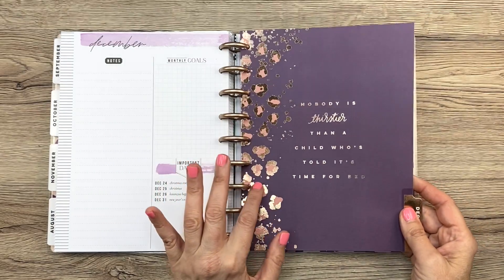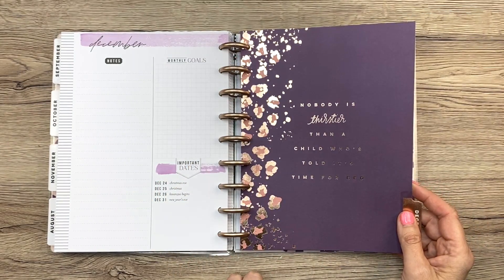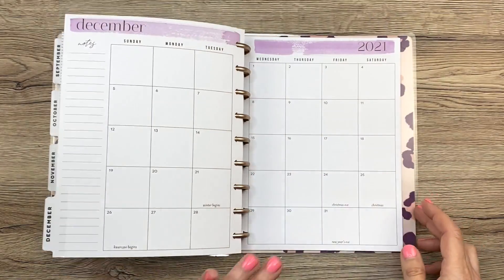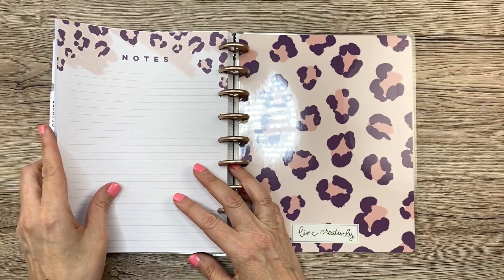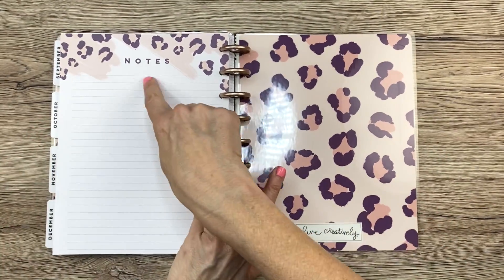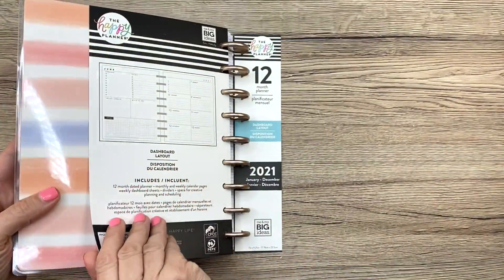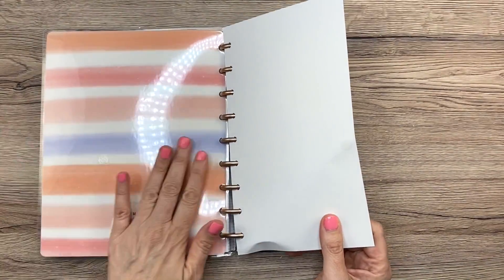December has rose gold foil and says, 'Nobody is thirstier than a child who's told it's time for bed.' 'Mom, I want water. Can I have some water? Mom, give me some water.' Oh yes — memories! And then you have a little notes page in the back, and then the back cover is just this color wash again.